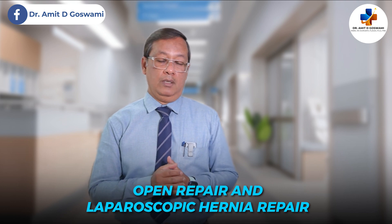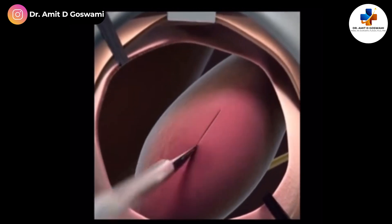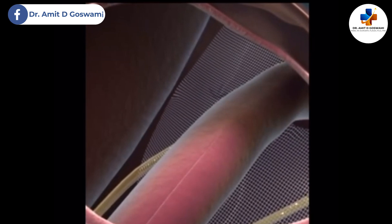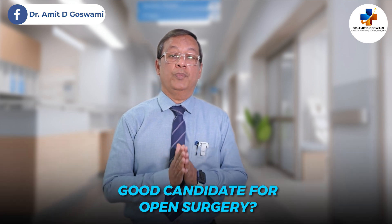Open repair is the traditional method of fixing a hernia. It involves a single incision directly over the hernia site. We make an incision over the hernia, the protruding tissue is pushed back to its original place, and a mesh — a sheet of synthetic material — may be placed over the weak area to reinforce it. The incision is then closed with sutures, staples, or surgical glue.